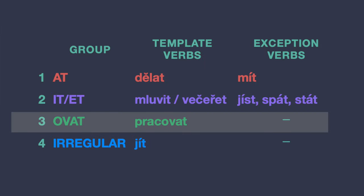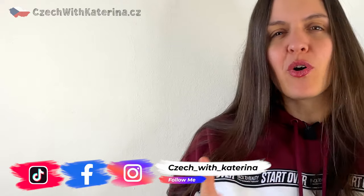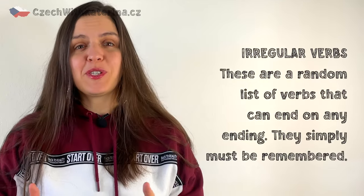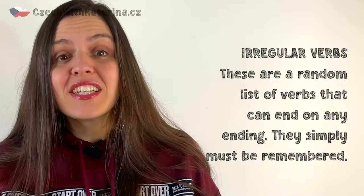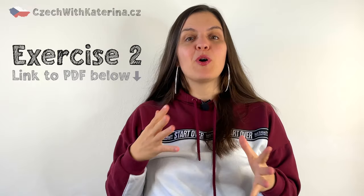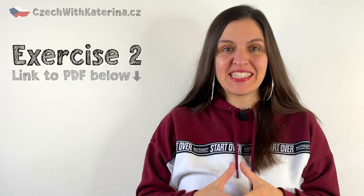The third group is easy. Whatever ends with -ovat belongs here, and that's it — no exceptions. Pracovat, meaning to work, will be our template verb. The fourth group is the most annoying group as it's just a random list of verbs, and you have no choice but to remember that they are irregular, even though they may end with -at, -it, or -ět. Fortunately, you won't need to remember too many of them right now. Look at them in cvičení dva — these are the most common ones you'll need to reach the A1 level. Try to guess their meanings according to the pictures.